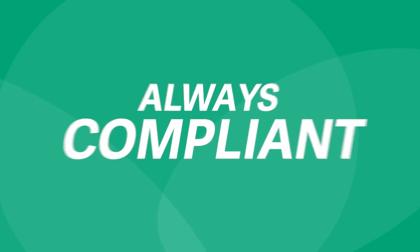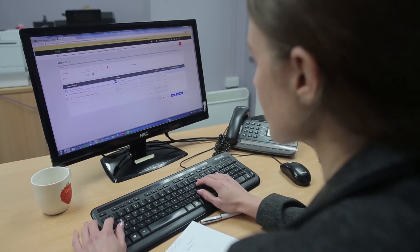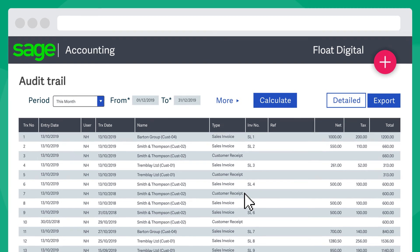When doing tax returns, Sage Accounting lets you calculate, validate, and submit them with ease. And with the ability to invite your accountant and colleagues and manage their access rights, you can collaborate together more easily, securely, and in real time. With an in-built audit trail, you can keep track of every user's activity, so you have peace of mind that your books have been updated correctly.